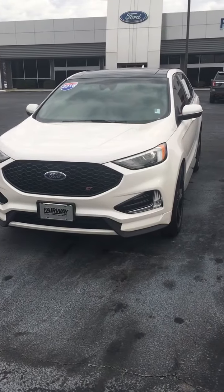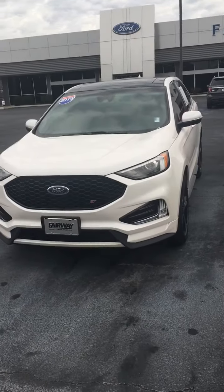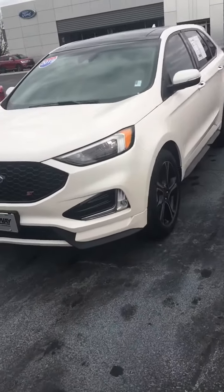Here we have it — one of the most exciting sports cars built by Ford: the 2019 Ford Edge ST model. Only a few of them out there. This is Wayne Cooper, Fairway Ford, Evans, Georgia. Look at this beautiful vehicle.